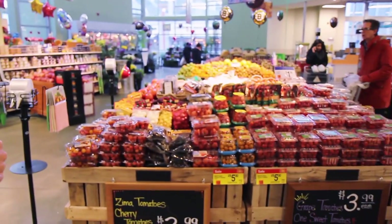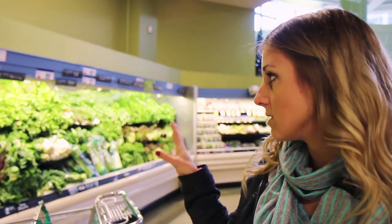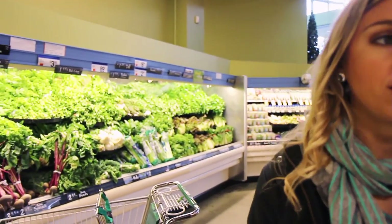Grab some tomatoes — those are great for salads. All I really do for salads is get tomatoes, onions, maybe cucumber, and lettuce. You can either get loose lettuce or buy it already packaged.